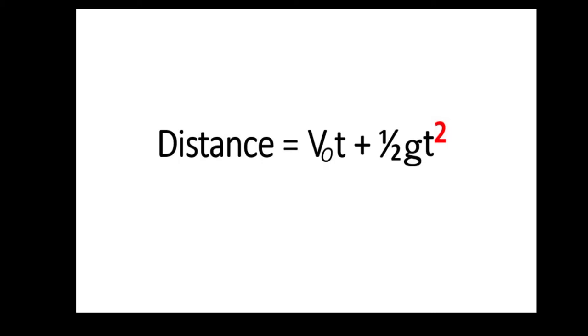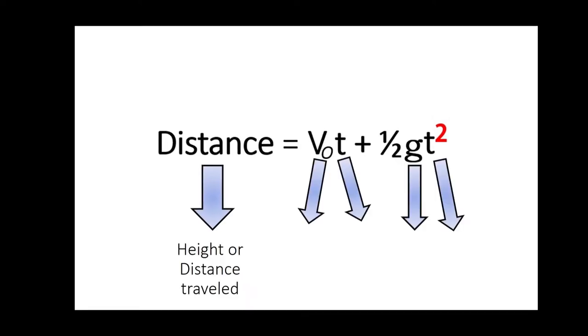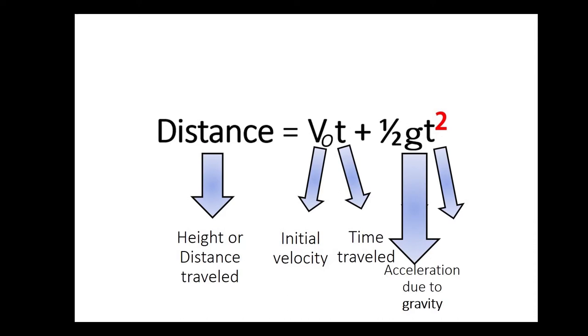Did you know that you can actually get the height of tall objects and as well as your own height by just using your watch? Thanks to science and Newton's second equation of motion, where distance — the height or distance traveled by the object — equals initial velocity times time traveled plus one half of acceleration due to gravity times time squared.